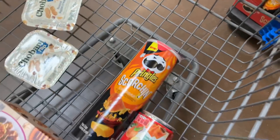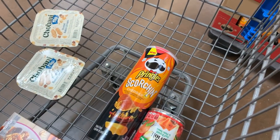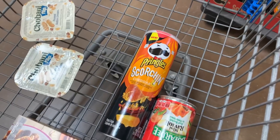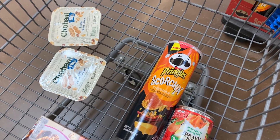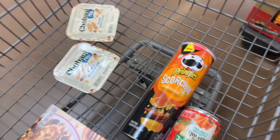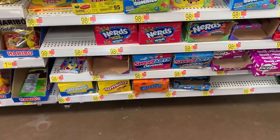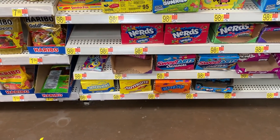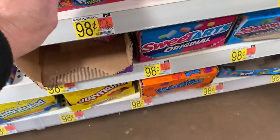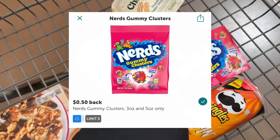My Walmart put the Pringles Scorchers on rollback for $1.25. I'm going to go ahead and grab this — I have a free offer on Ibotta to get back $1.48, making these free plus a 23-cent moneymaker. So excited whenever we can get a little moneymaker. And my store restocked — it just wouldn't be a haul without some Nerd Gummy Clusters. I'm going to grab a package for $0.98 and submit to Ibotta for $0.50 back.